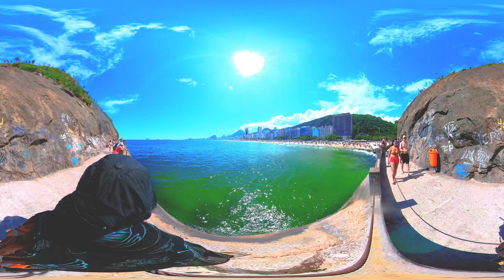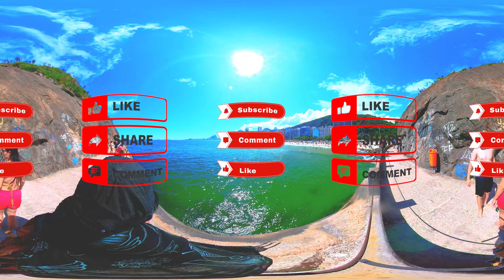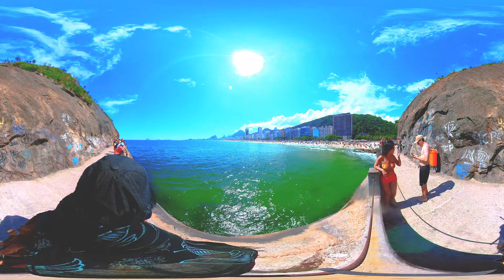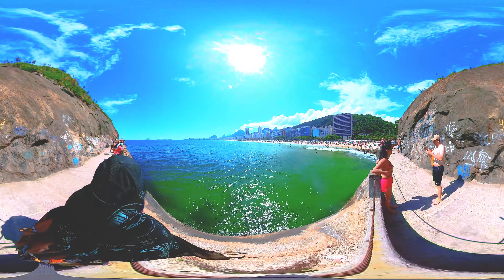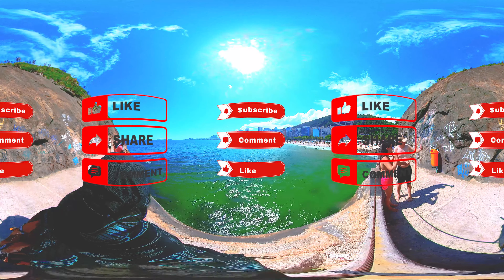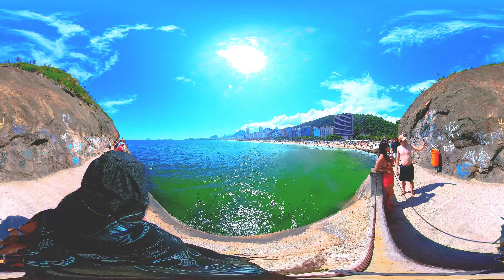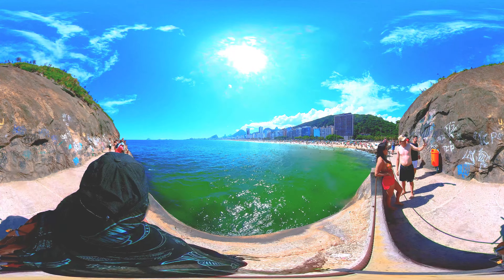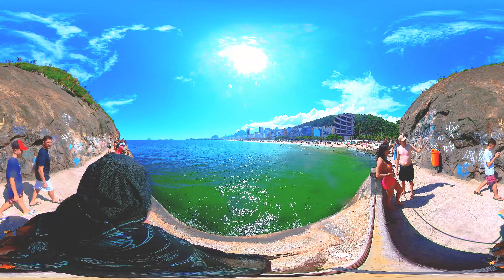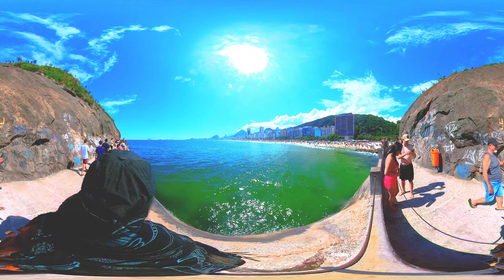Copacabana Beach is also famous for its New Year's Eve celebrations, which include a massive fireworks display that attracts millions of people from all over the world. Overall, Copacabana Beach is a must-see destination for anyone visiting Rio de Janeiro, and it is an important symbol of Brazilian culture and identity.